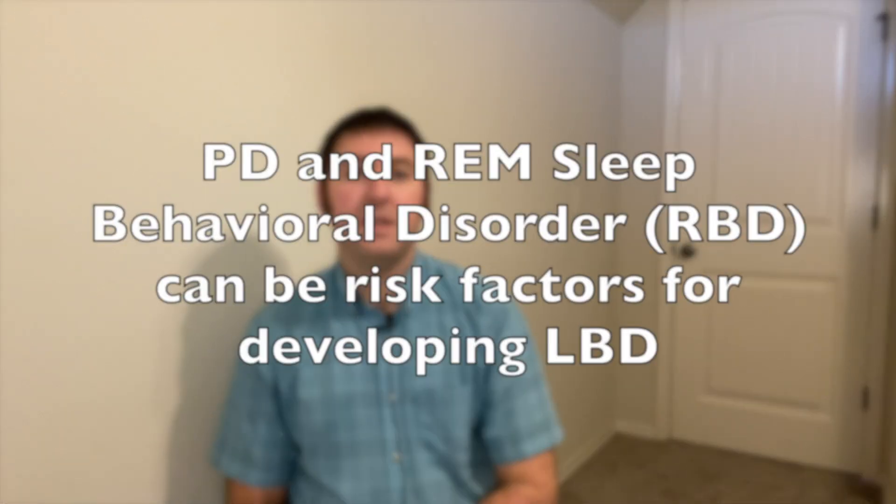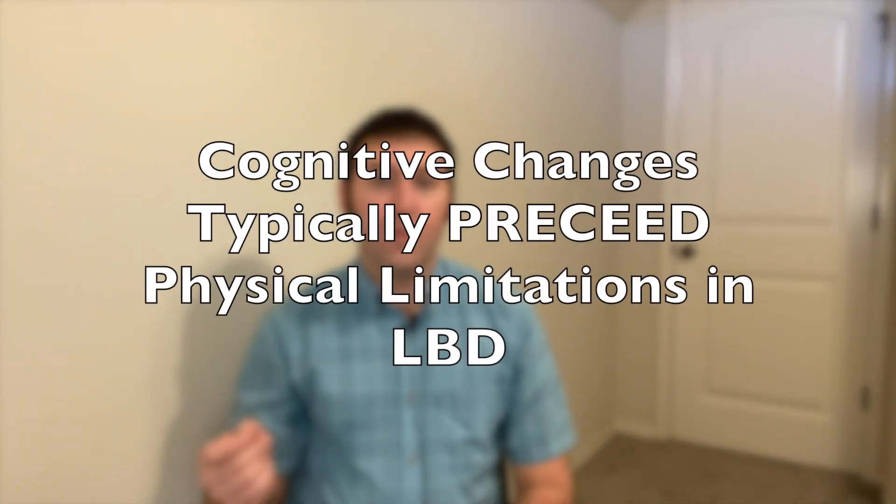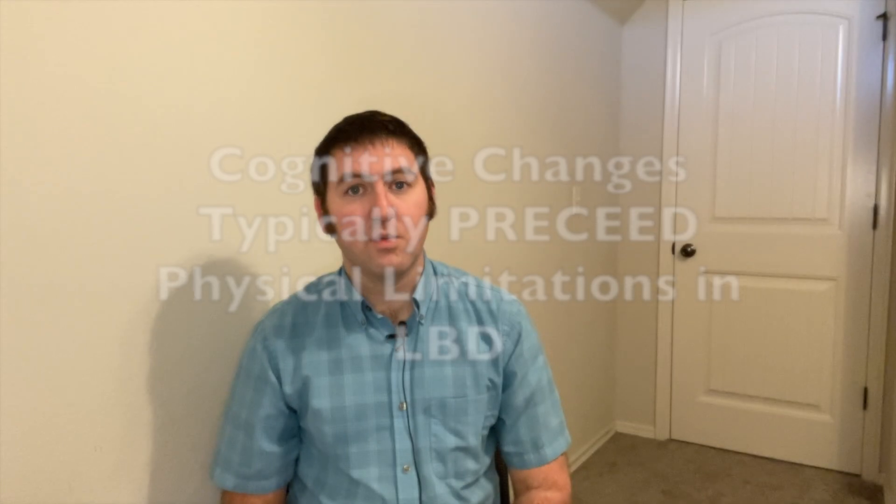Parkinson's Disease in and of itself can be a risk factor that can lead to LBD, as well as other disorders such as REM sleep behavioral disorder. REM sleep behavioral disorder, which we've talked about in a previous video, is a condition that can be associated with PD, but it can also be a hallmark of Lewy body dementia. As a typical rule, the cognitive issues will develop first and then the physical limitations tend to follow afterwards.